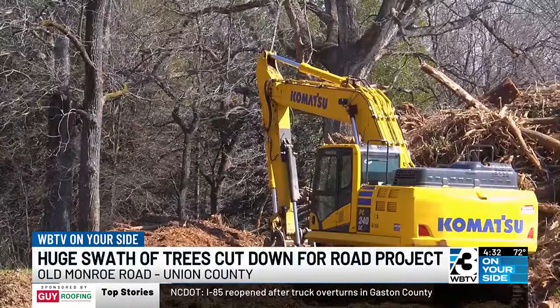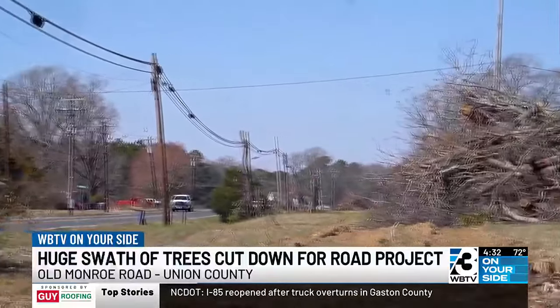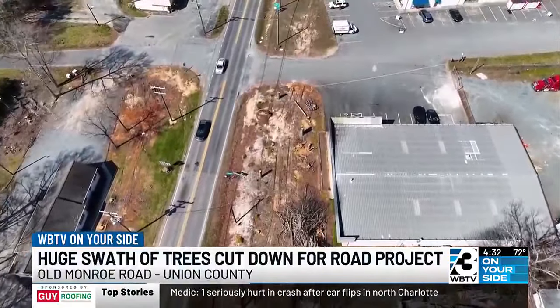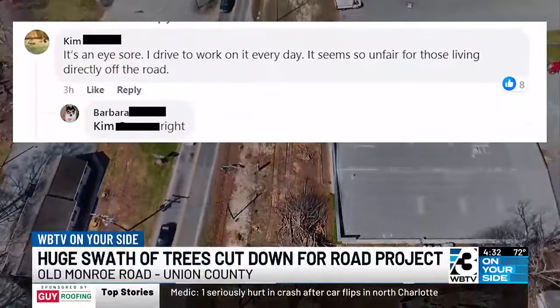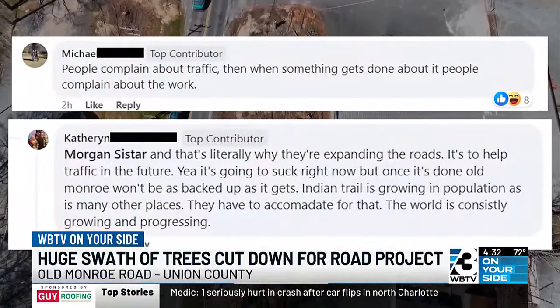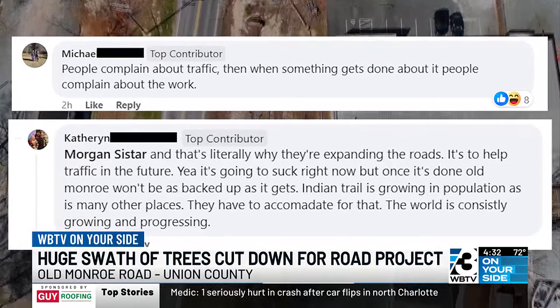The project started back in 2018, but the actual clearing of trees started recently. The piles of trees and leftover stumps have gotten mixed reactions online — some calling it an eyesore and saying the area is turning into the city, others more understanding, saying it's part of the solution to increasing traffic in the area.